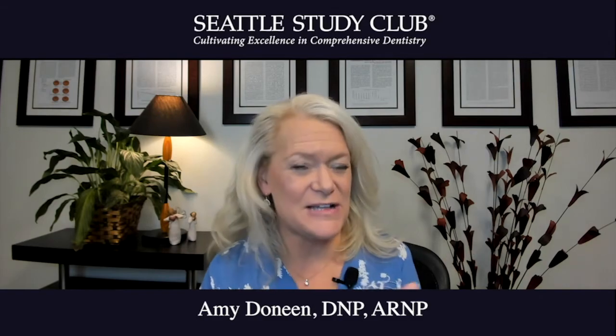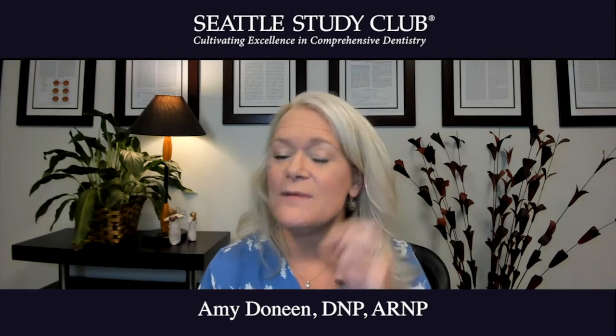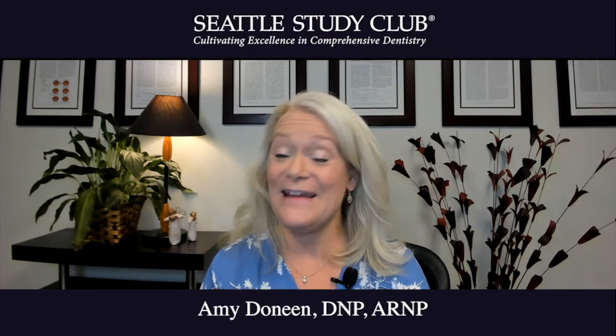As we age we lose collagen and so forth, so as we get older it becomes more prominent. People with Frank's sign have a 78% increased risk of having coronary artery disease in their lifetime.